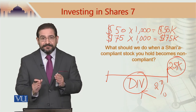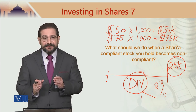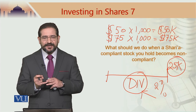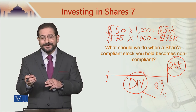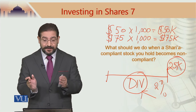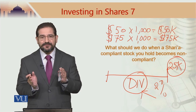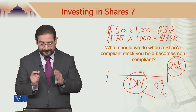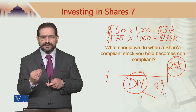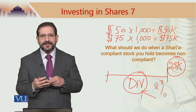When a stock becomes non-compliant, you have to get rid of it, and if there is any capital gain, Alhamdulillah, this is good for you. Your intention was to buy a Sharia-compliant stock and you held it until it became non-compliant. During that time period it was halal for you to hold it, and whatever income you received during that period is halal for you as well.